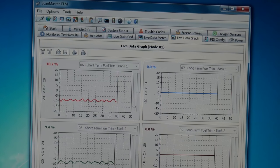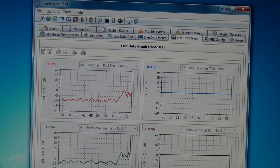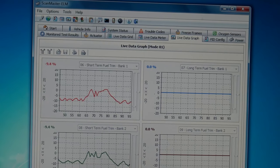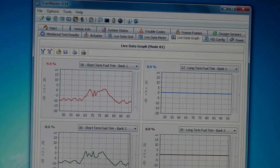We've got short-term bank one, long-term bank one, short-term bank two, long-term bank two, and as you can see, we're negative at idle. That is definitely a problem — it should be zero. If it's negative at idle, let me see what happens when we speed up. Fuel trims went up. So this is definitely a problem. With negative fuel trims there are two causes. Number one: a bad mass airflow sensor. This is actually characteristic of a bad MAF — it'll be negative at idle, but at speed the fuel trim will actually go up.